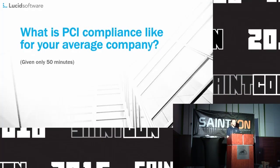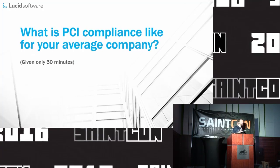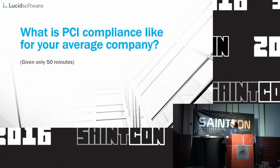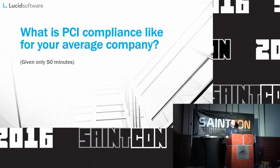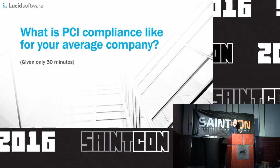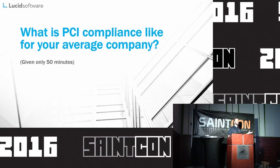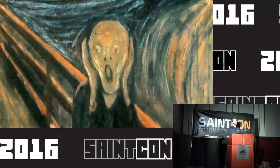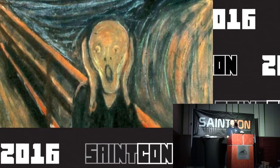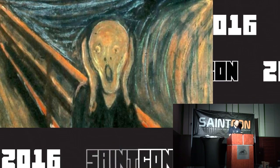I hope I'm not going to burst anybody's bubble, but it actually takes longer than 50 minutes to become PCI compliant — go figure. What I'd like to do during the 50 minutes allotted to me is give you an idea of the sort of process and feelings you're likely to experience while going through the certification process. PCI can be a little bit of a beast, but it doesn't need to be so bad.